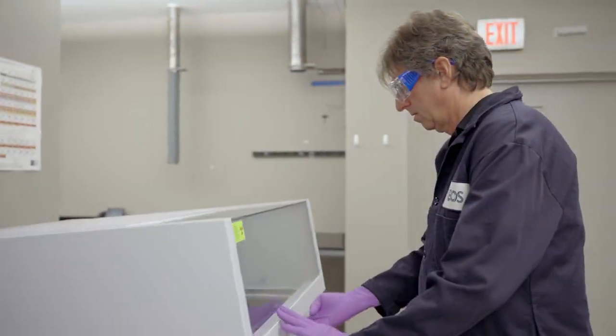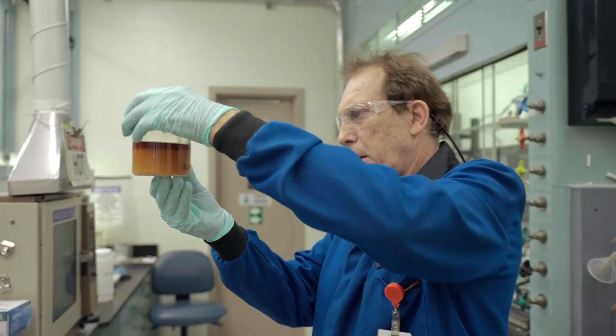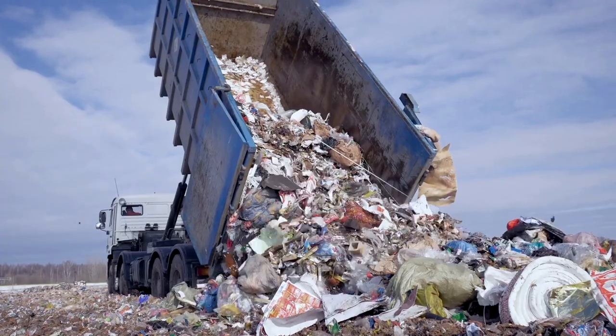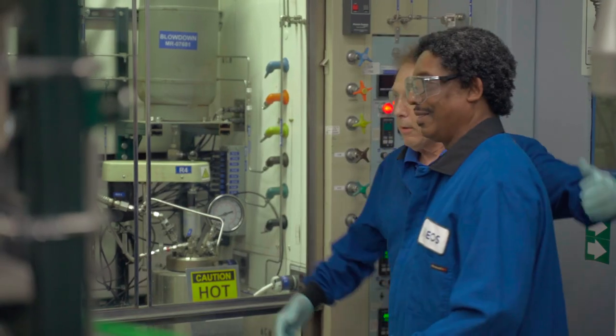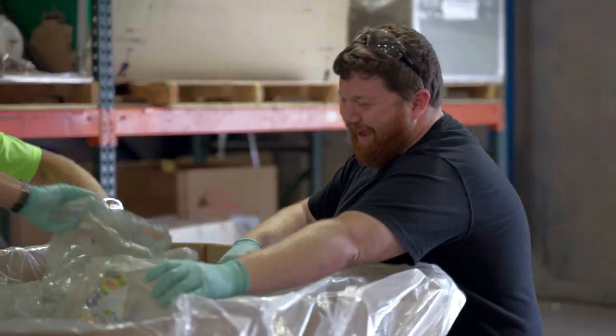I firmly believe this can take us closer to a circular economy. When deployed at scale and in multiple sites, this has the potential of diverting billions of PET trays and PET bottles from landfill. I really believe this will make a difference — it's something I'm excited to be working on, and it's really cool to work on something that could have an impact on people's lives.